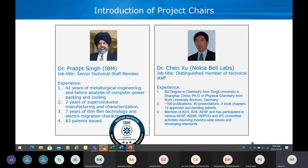Dr. Chen Xu is from Nokia BioLabs. He's a distinguished member of technical staff. He has a background in chemistry, engineering, and physical chemistry in Germany. He owns over 100 publications and 15 approved or pending patents, and is active in different industry associations.